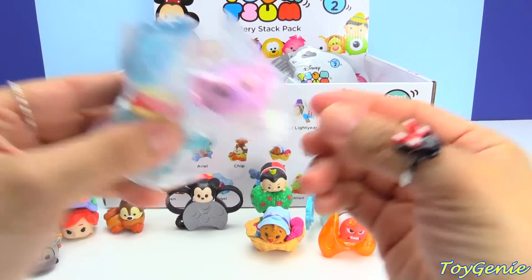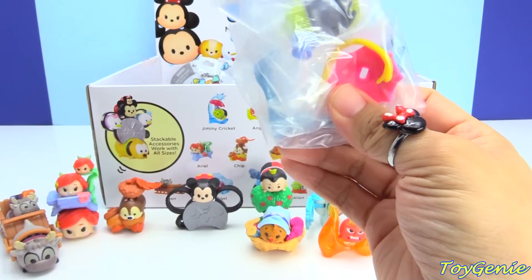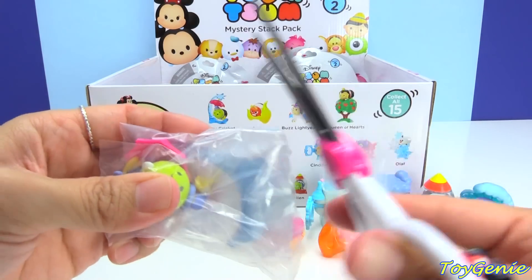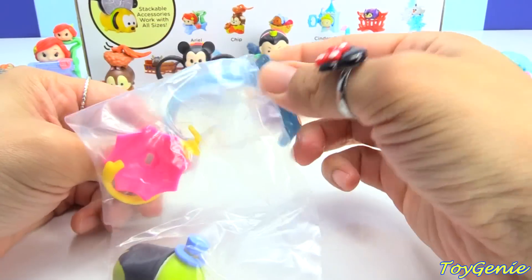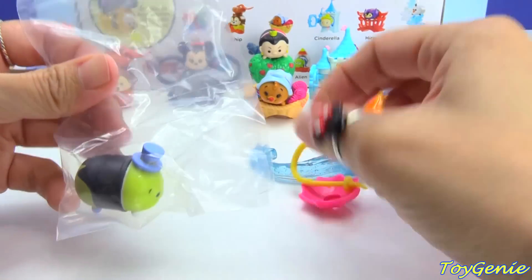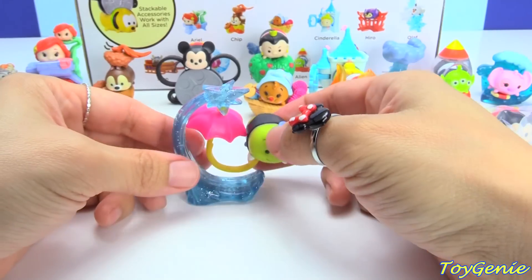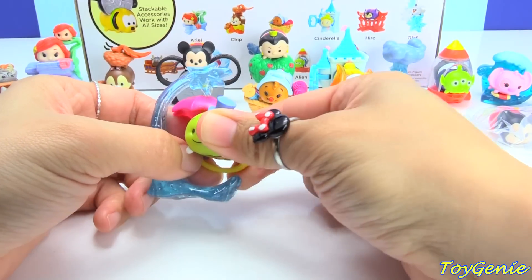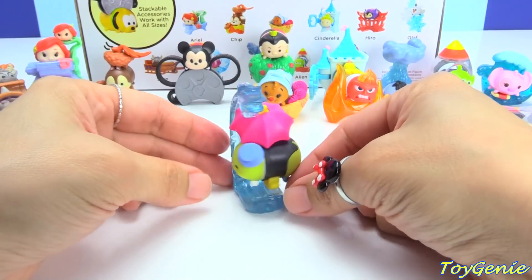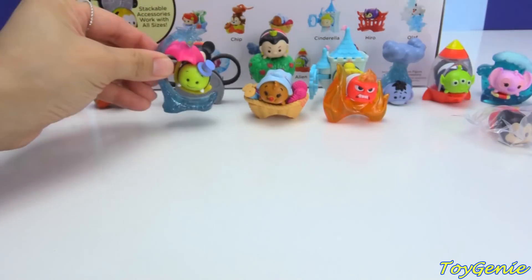Here is a duplicate Angel. And we have Jiminy Cricket! Jiminy Cricket can fit right in here, like he's floating. Look at the happy smile on his face. So, here you go Tammy Henning — I'm going to add Jiminy Cricket to your Mickey Mouse.